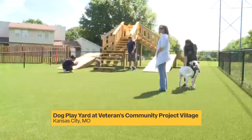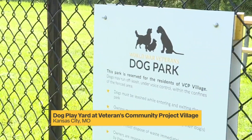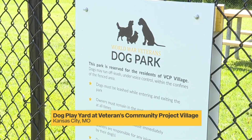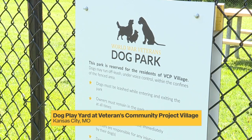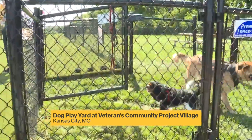The trio had surprised VCP with the doggie play yard back in December. Six months later, construction is done. The fenced-in park has playground equipment, specialized turf, and some benches, so the veterans have a place to sit and relax while their furry friends frolic.